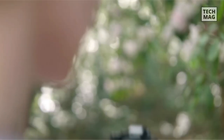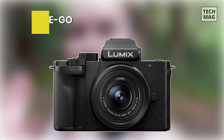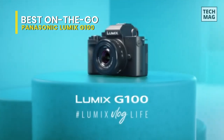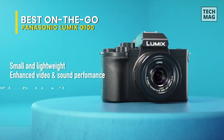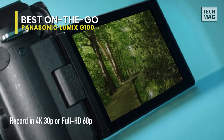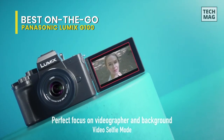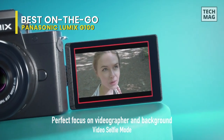Best on the go: Panasonic Lumix G100. The last thing you need to think about is whether your camera is set up properly when you're on the go. This focuses on ease of use with a compact body and a simple button and menu layout. This simplicity makes it a big draw for vloggers who want to focus on creating content in the easiest way possible.